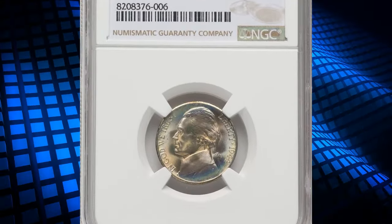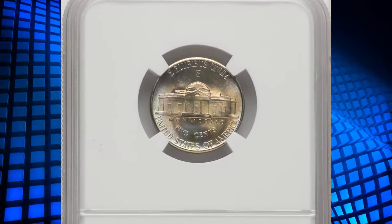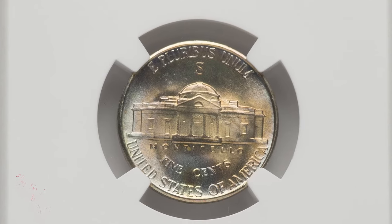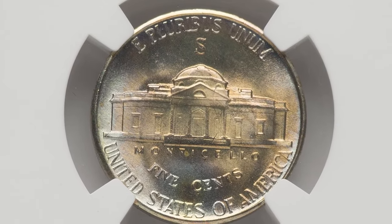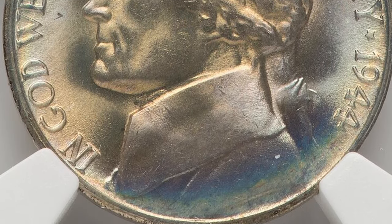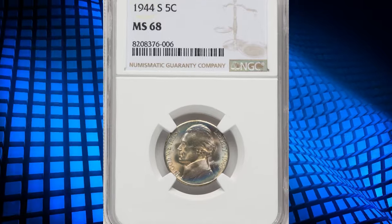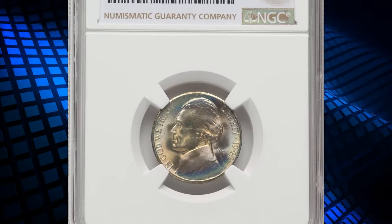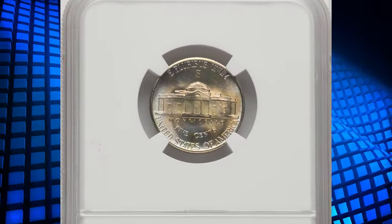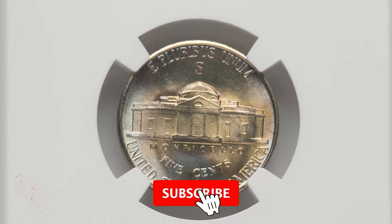Moving on to this 1944-S Jefferson nickel graded Mint State 68 by NGC. Like many wartime coins of the 1940s, the 1944-S nickel was generally poorly made — the dies were overused, resulting in weak strikes in areas such as the steps of Monticello. Specimens with fully defined steps (five steps or six steps) are rare. In 1944, the San Francisco Mint introduced a dual-color system that allowed two die pairs to be mounted in a single press, nearly doubling output but contributing to less detailed impressions. This MS68 superb gem example recently sold for $396.